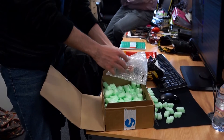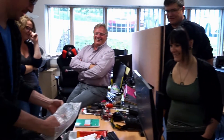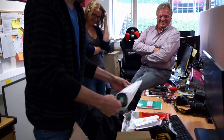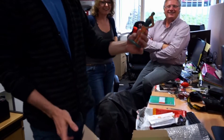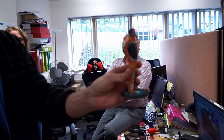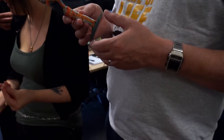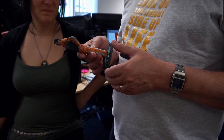Oh, it's bigger than I expected. Oh, that's creepy. Oh my god, that's so creepy. It's heavier than I thought as well.